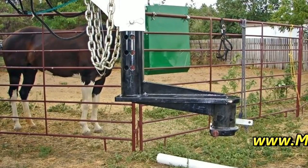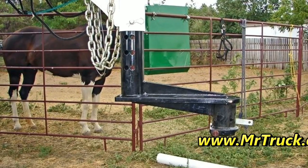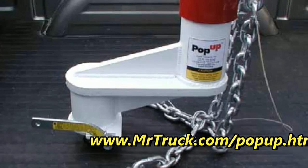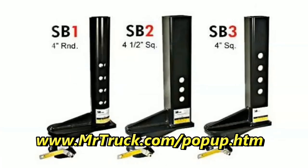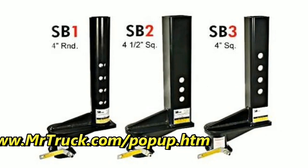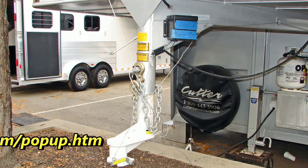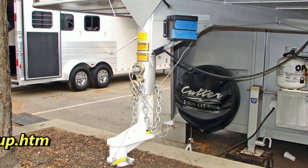If you have a short bed truck, you know it's not easy to hook up to a gooseneck. Pop-up came out with these extensions from 9 inches to 16 inches, to keep you from breaking out your back window when you're pulling a gooseneck trailer. Everybody uses a short bed — that's the most popular truck: a crew cab short bed.